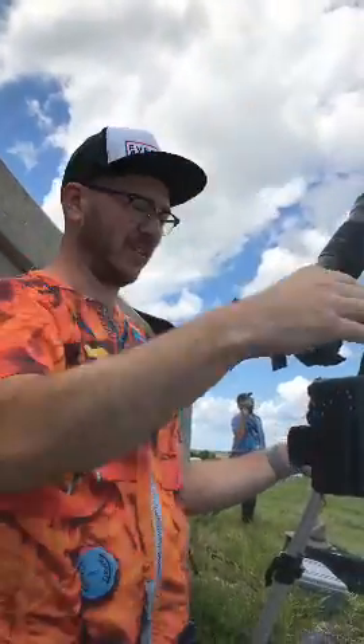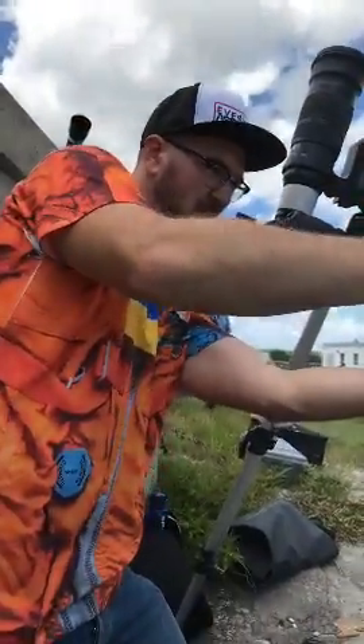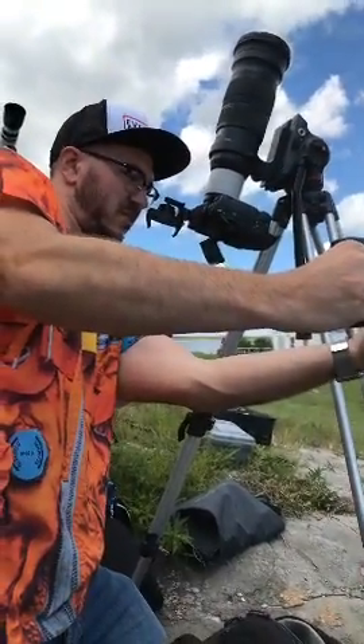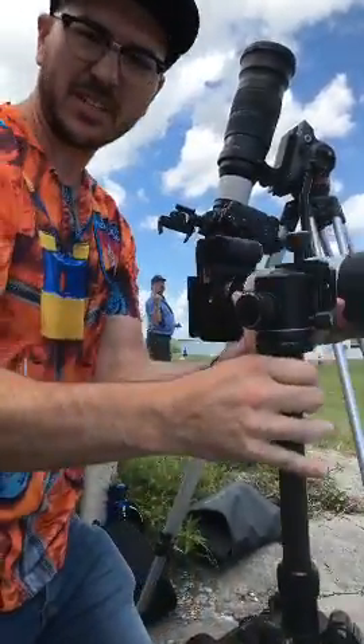I'm hoping we get a really good view of it coming down, so I'm going to reorient these cameras to point that way. I need to thank my friend Neil Johnson for the spare Sony A7R2 and his spare 400mm lens. It's nice of him. Thanks, Neil.